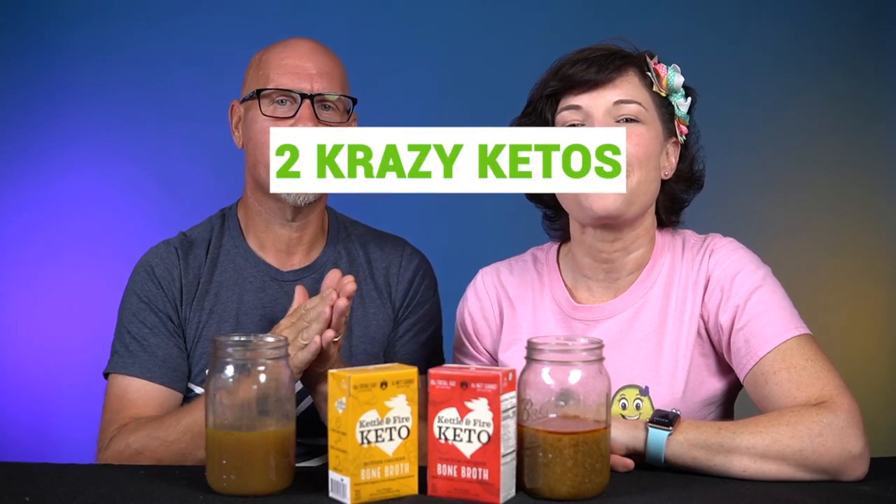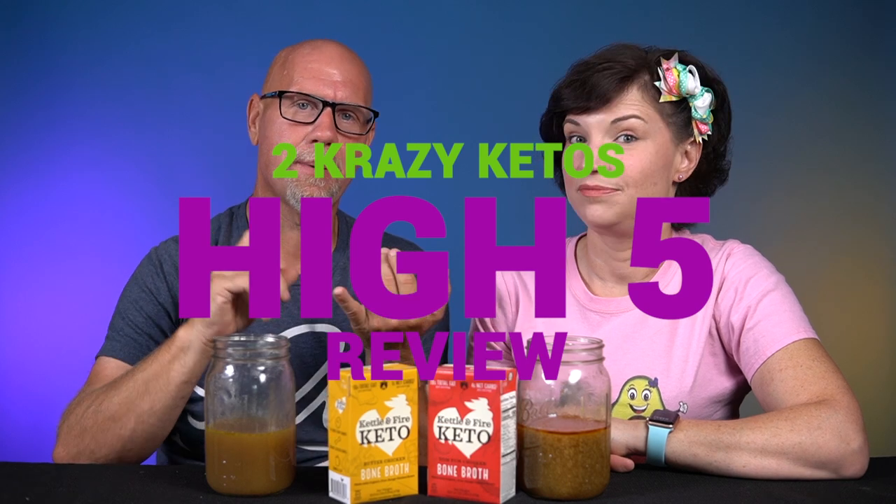So let's go through the five things. If you're new to our channel, we review all products based on five things: ingredients, does it keto based on the nutritional label, how does it taste, how much does it cost, and finally, would we recommend it?